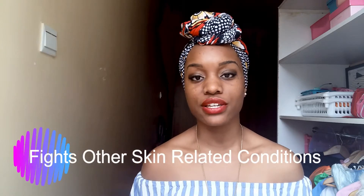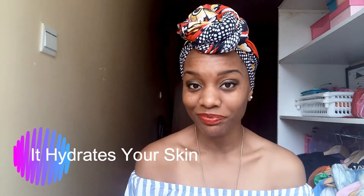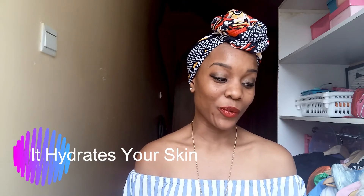It also fights other skin-related issues like eczema, psoriasis, and dermatitis. It's also great as a spritz spray you can carry in your handbag — whenever your skin is getting dry from the sun or feeling clogged, you just spritz it on your face and get a refreshing feeling, because it naturally hydrates your skin. So you have the option to keep it refrigerated, in your bathroom, or in your handbag.